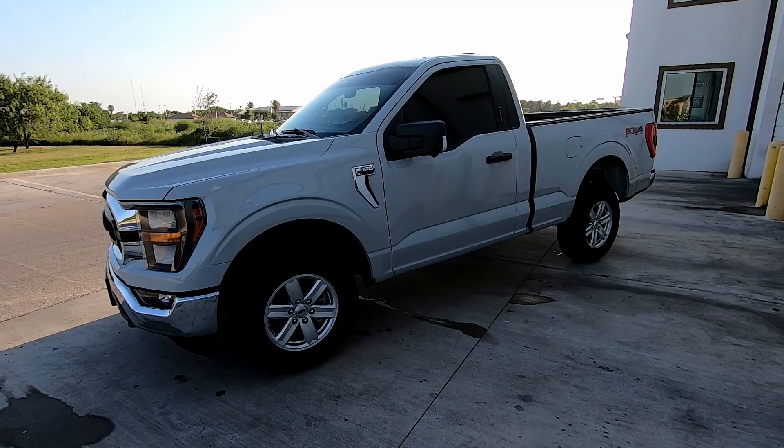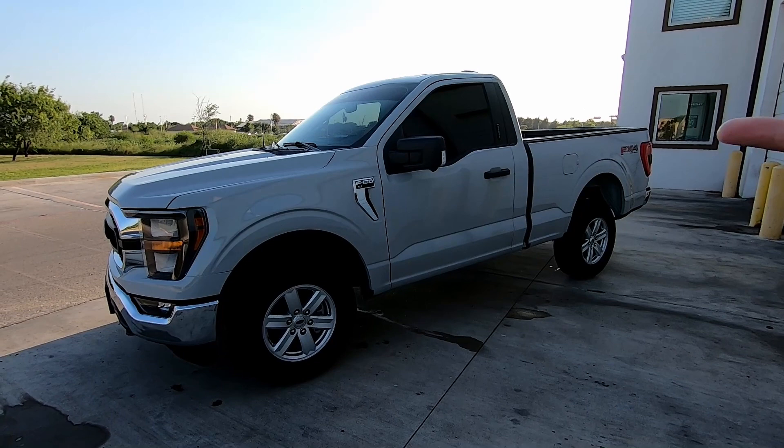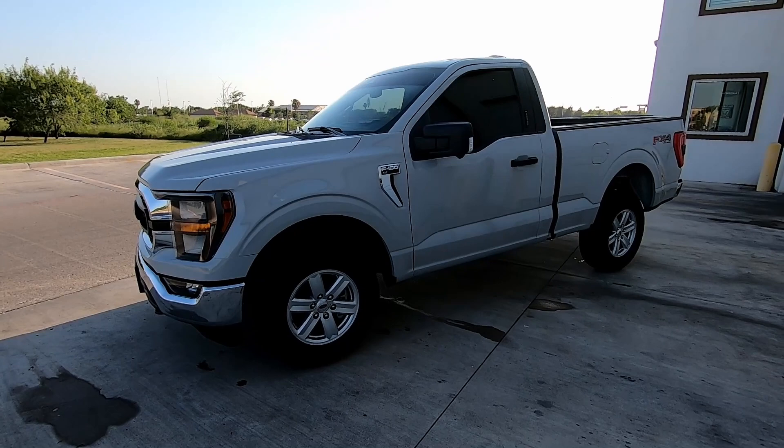My oldest is already starting a job, she's also going off to college, so chances are she'll be taking over my fiance's Ford Explorer. So what I did was I downgraded to a single cab, which lowered my monthly payment, and the money I'm saving on the monthly I'm going to help my fiance get a new vehicle for herself, because she'll be giving the Explorer to my oldest.